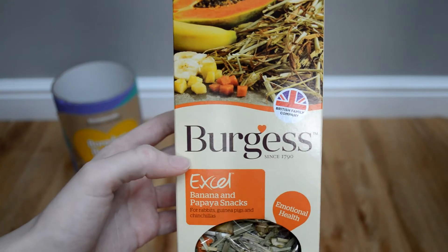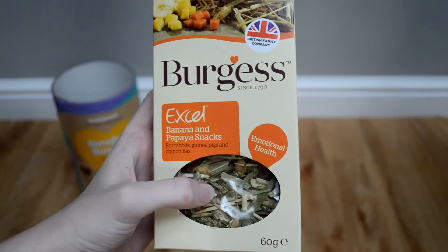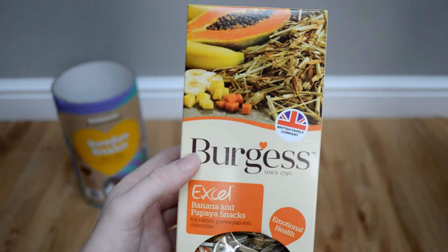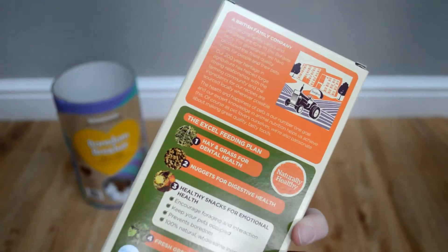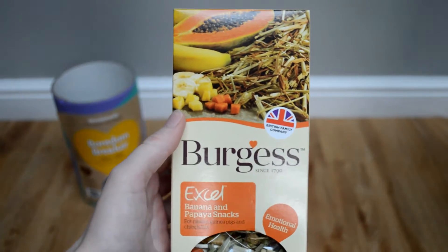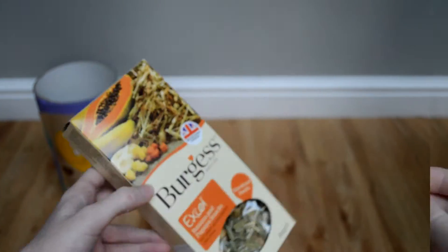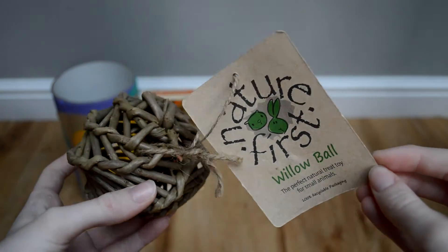The next thing I got were these Burgess Excel banana and papaya snacks — it's just herbs and fruit. I thought I'd pick them up because Burgess Excel is a really good rabbit and guinea pig food brand, so I thought some treats from them would be a really good gift. These were one pound seventy-three, which I thought was a really good price.